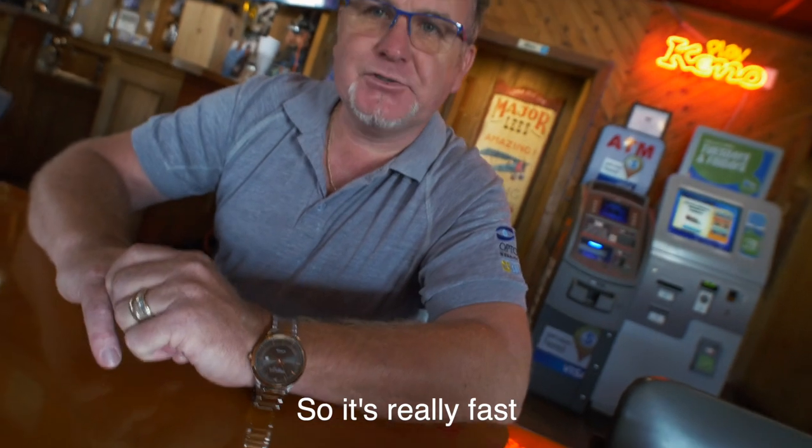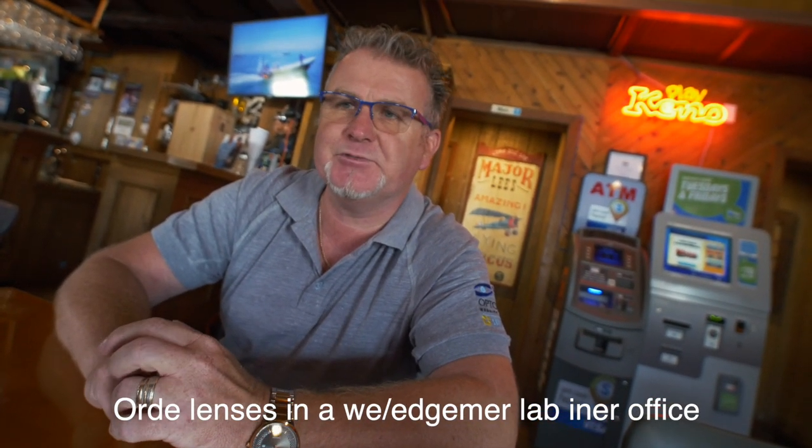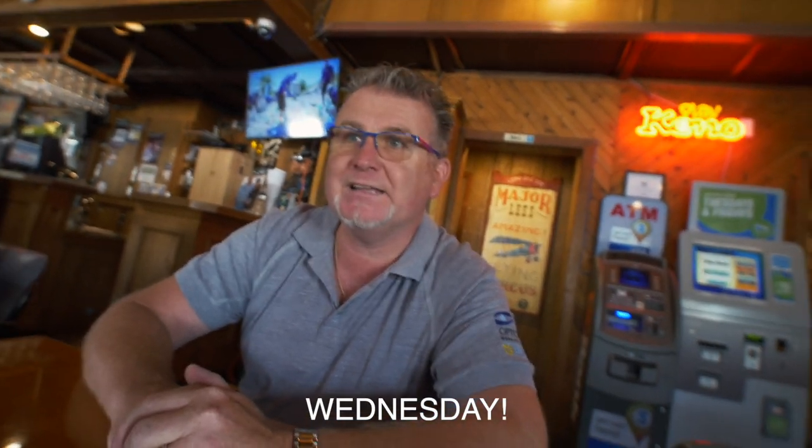We'll wait until Wednesday to pick up the glasses — today is Saturday, so only a few days until everything is ready. They edge the lenses right there in the office, so it's really fast. They order the lenses in and edge them in their own lab — they don't send them away. Wednesday! Don't worry, I'll put subtitles so you can understand everything. See you Wednesday!